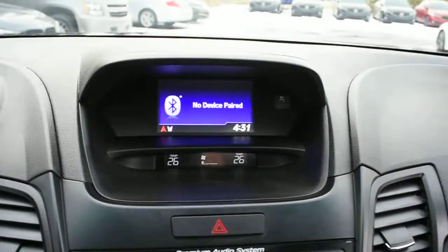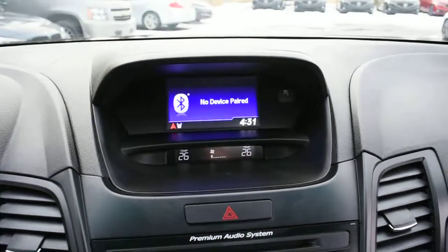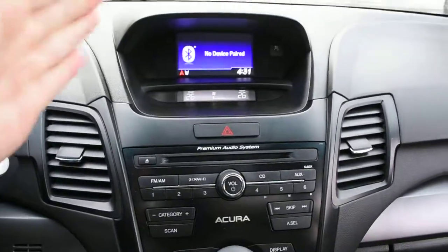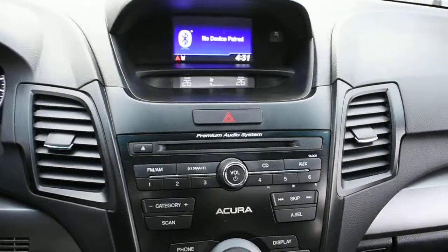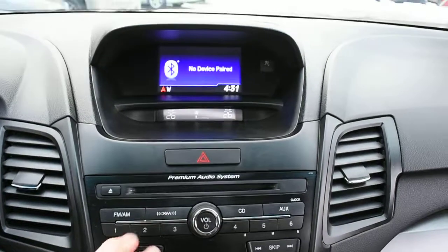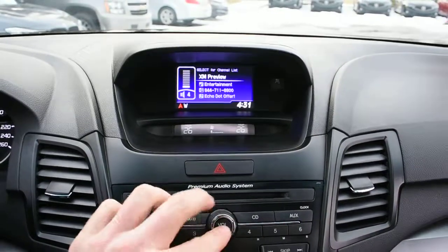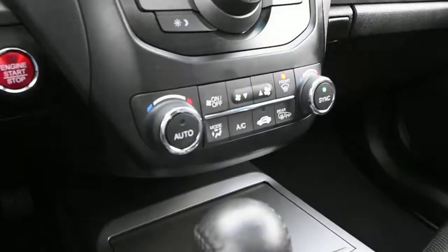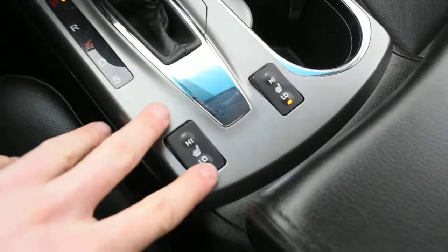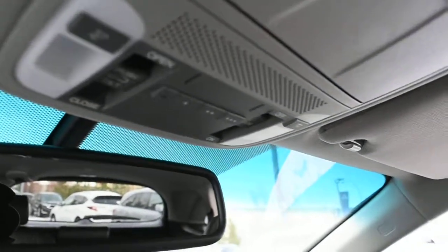Up top in your multimedia display you have an integrated rear view camera system with guidelines. This display also houses a 7-speaker premium audio system supplied by Acura, including Bluetooth audio streaming for wireless devices as well as XM radio. Down below is your dual zone automated climate control system along with heated seat controls. Up top you have an auto dimming rear view mirror as well as a HomeLink system for the garage door opener.